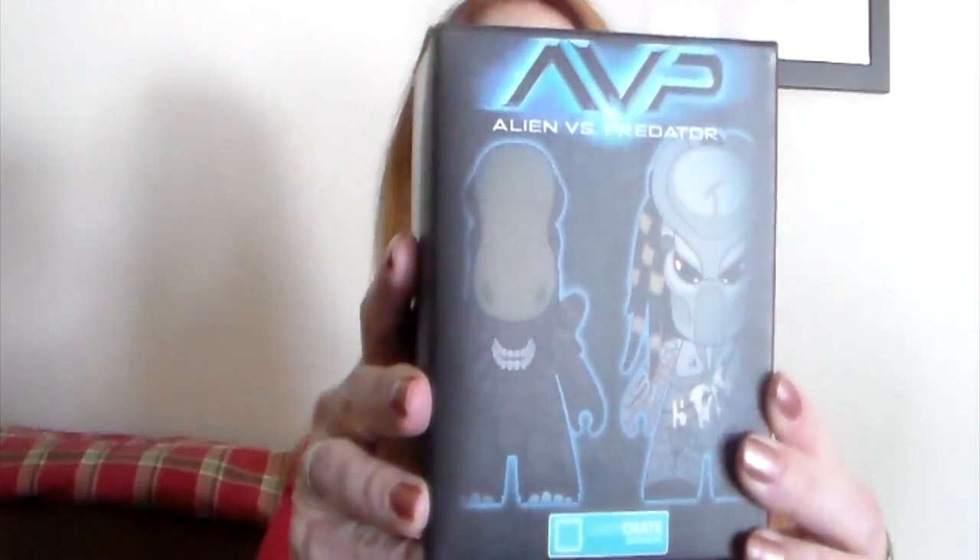There's gonna be a lot of Versus stuff. The inside of the box is kind of cute. First we have exclusive Titan vinyl figures — Aliens versus Predator little Titan guys.